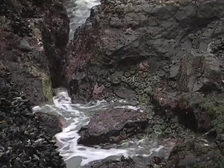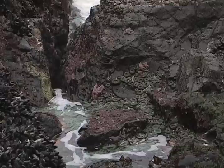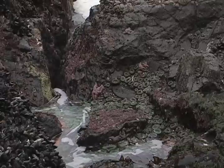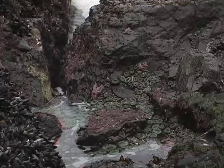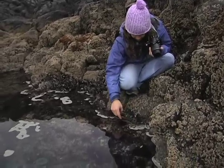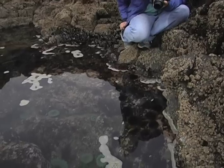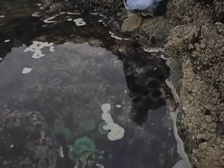Fluctuations in temperature, salinity, and oxygen are only a few of the factors that organisms in the Oregon coast tide pools contend with. As the diversity of life class discovered, the constantly changing environment has created adaptations as unique as the ecosystem itself.